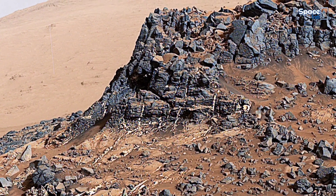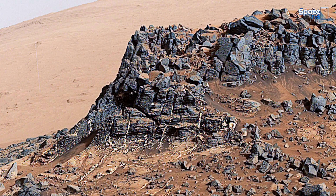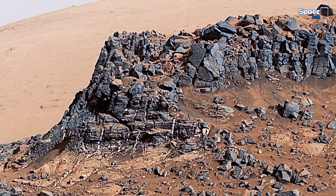Scientists used the rover to examine the structure and composition of the criss-crossing veins at the Garden City site in the center of this scene.